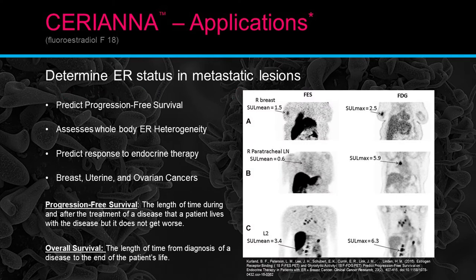Other capabilities include: predicting progression-free survival, assessing whole-body ER heterogeneity, predicting response to endocrine therapy, and this works for breast, uterine, and ovarian cancers. Progression-free survival is the length of time during and after treatment that a patient lives with the disease but it does not get worse — what we call being in remission. The cancer may still be present, but we've treated it, stunned it, and it's not progressing over a long period of time.